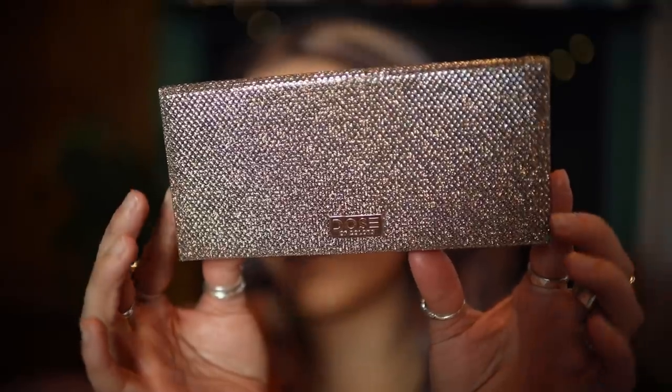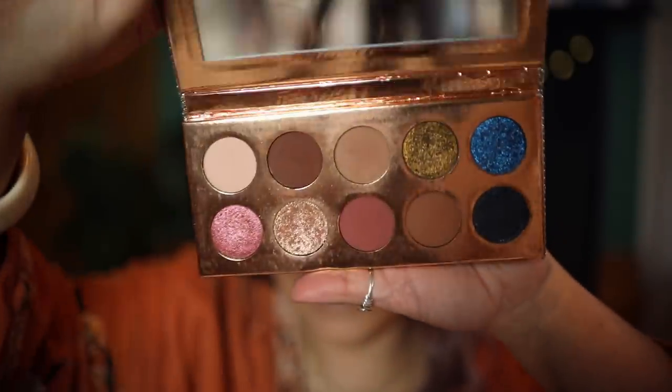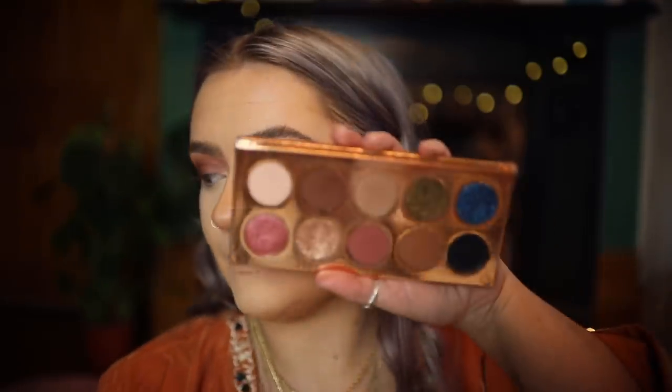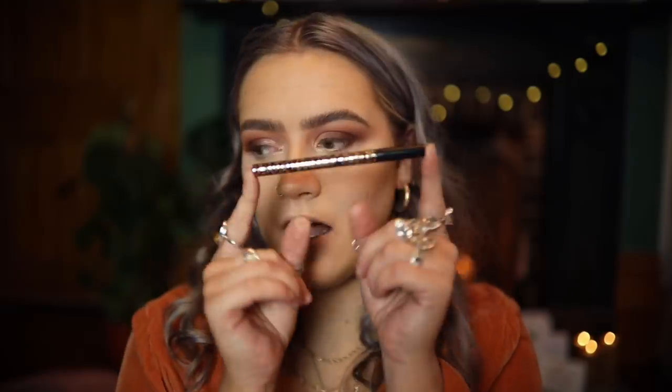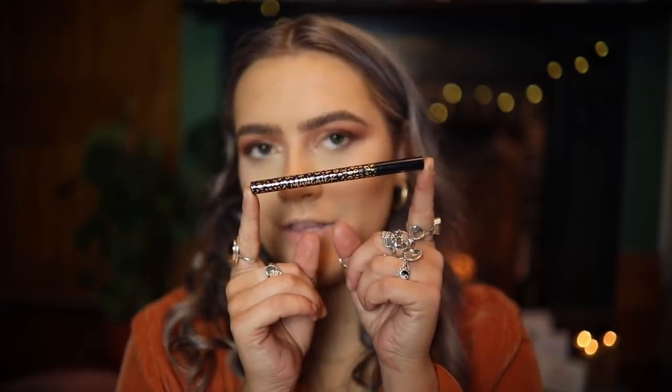My other favourite palette of the year has to be the Dose of Colors collaboration with Desi and Katie — the Frankie palette. The colour that sold this palette to me is Just a Kiss. I would buy this eyeshadow as a single in a heartbeat — it's gorgeous. I normally do this look as a matte look, but I feel like this needs a little moment in my 2018 favourites, so I'm just going to push it in the inner third of the eye. The Tarte Man Eater Eyeliner has also been so good — it's a super fine brush-tipped nib, which I love.